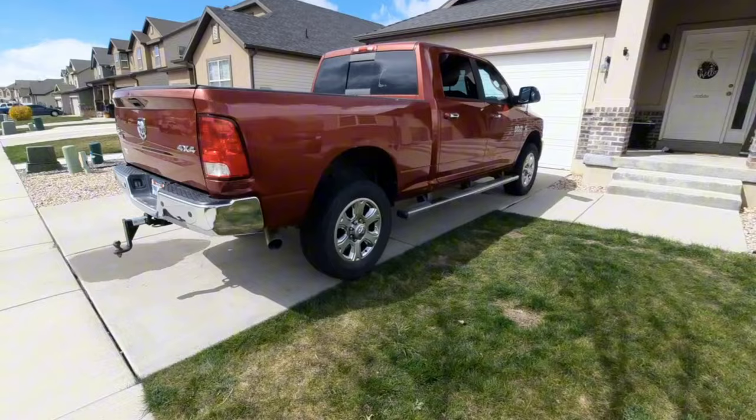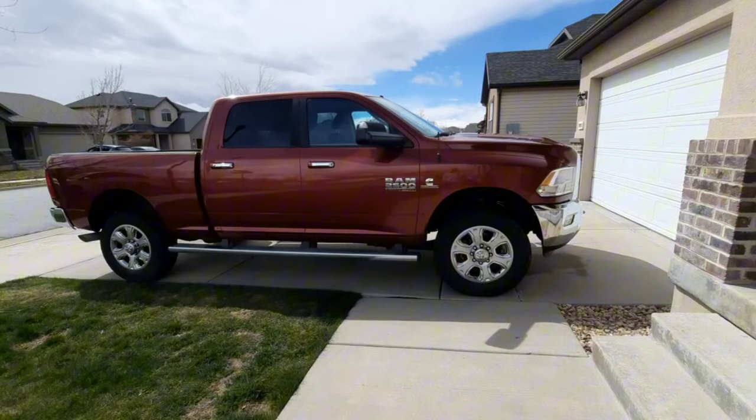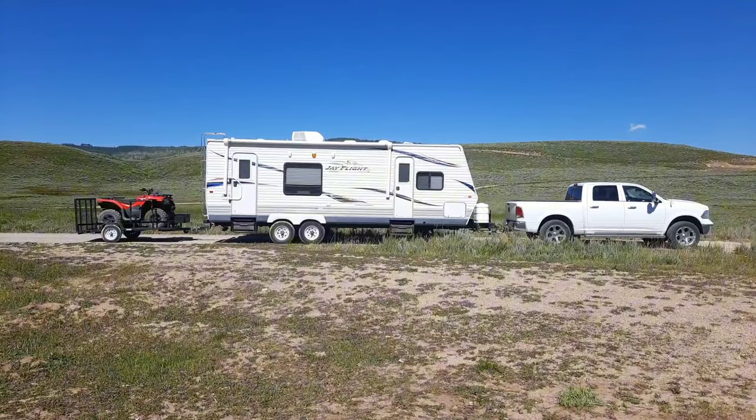That was basically the reason to upgrade to the HD — on the last camp trip coming home we had some inclement weather and I was basically white-knuckling it all the way home. On my 1500 I've got airbags, weight distribution, done everything I can to make it a good tower, but I just hated that drive back and was thinking yeah, I'm done with this, I want an HD.